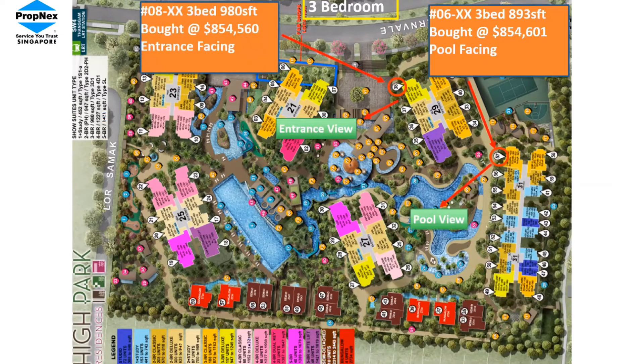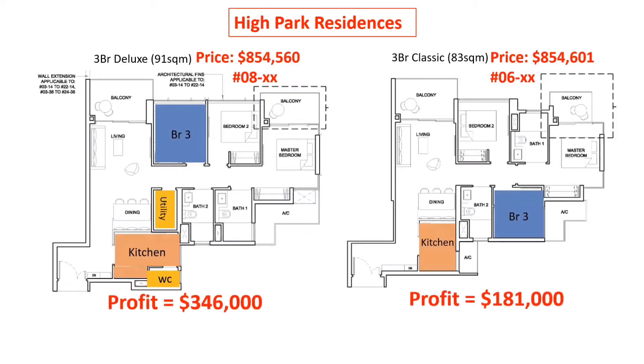Let me share with you what happened. When Haipak reached TOP in 2019 and these two units were sold in the resale market, the unit facing the entrance made $346,000 profit, whereas the unit with the better facing made a lower profit of only $181,000.